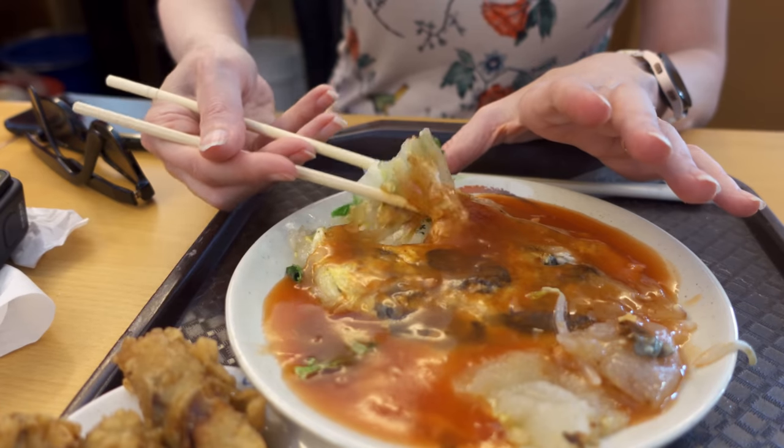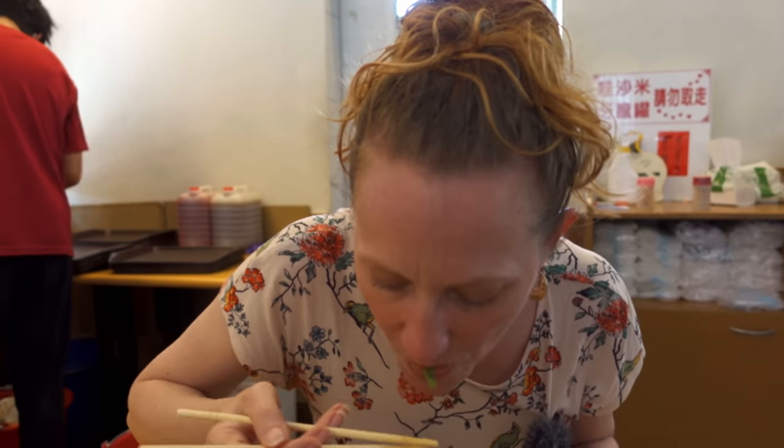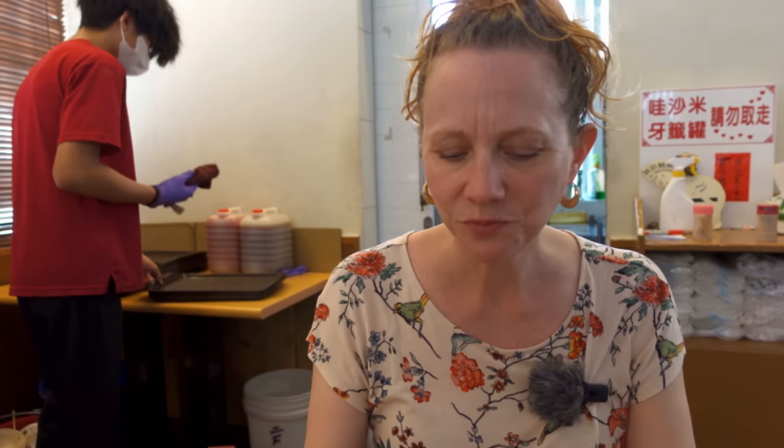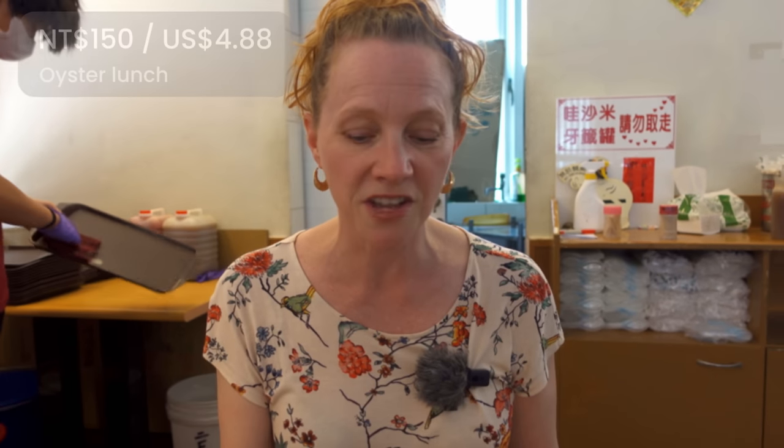The other dish we got is an oyster omelet, which we hadn't planned on getting, but so many people ordered them at checkout that we had to try one too. Normally at home omelets are predominantly eggs, but this is not at all like an American omelet — it's more like rice paper or rice flour with a little bit of egg and a bunch of vegetables. The red sauce is very savory with just a hint of sweet. I've never had an omelet like this, but I love it. That was delicious.